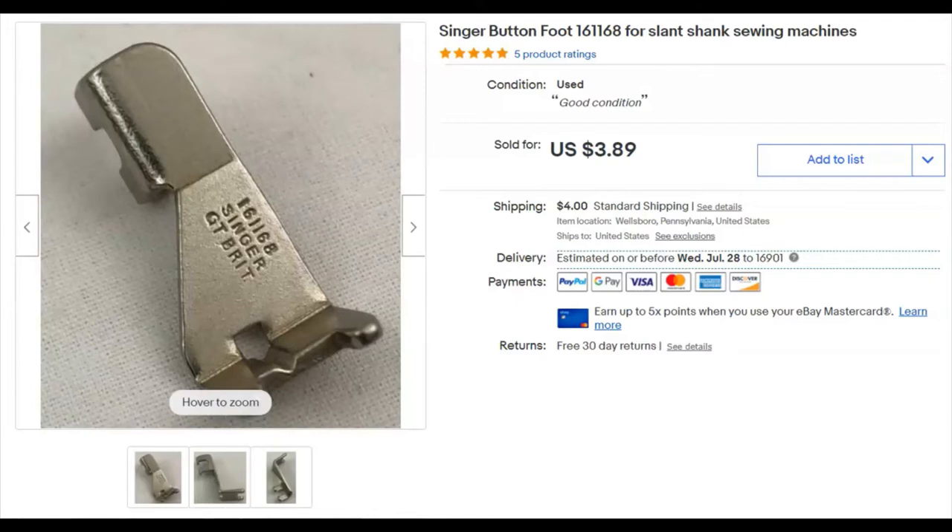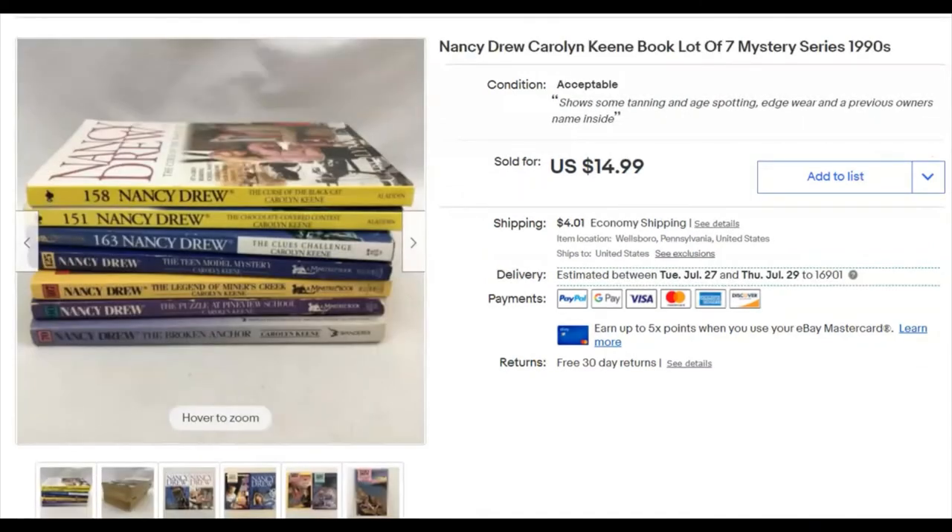It's a foot for a sewing machine. I paid eight cents for it, listed it March 24th last year, and it sold June 12th for $2.50 plus shipping. I think I sent an offer on that one.